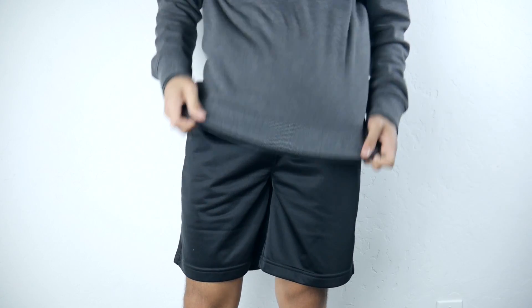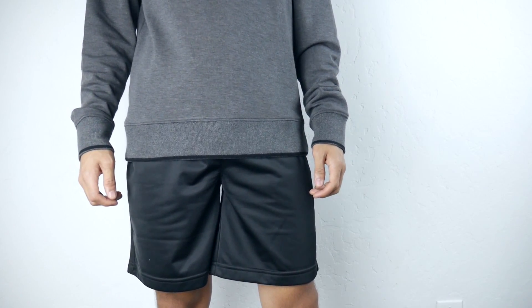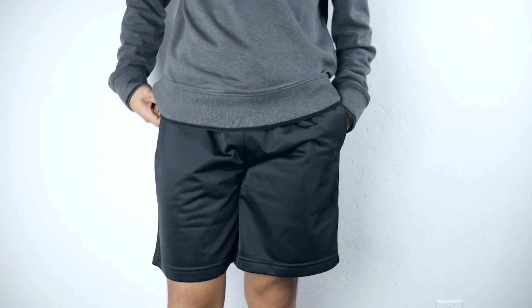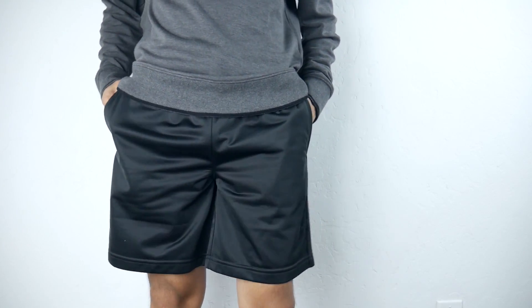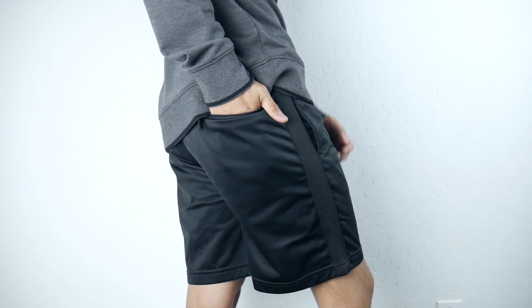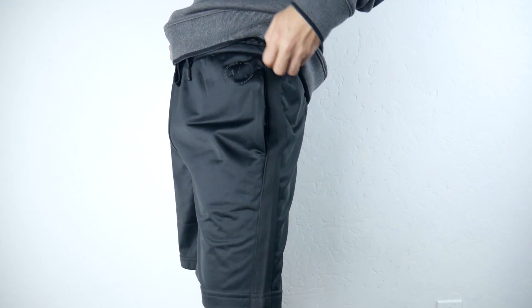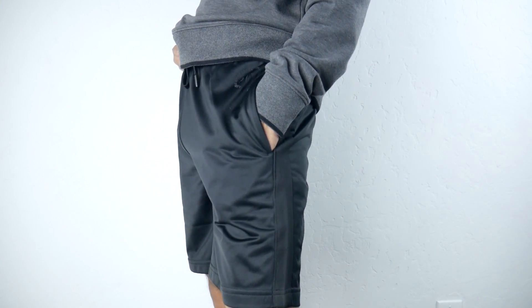The elastic waistband and drawstring fastening are such a good duo — it helps the shorts fit well to your waist. They also have pockets, which I love, and a zip-fastening pocket in the back, which is really nice for storing your wallet safely. Of course, there's a rubberized Armani Exchange logo on the left side. Great quality shorts — absolutely love wearing them because they're just so comfy and well-built.